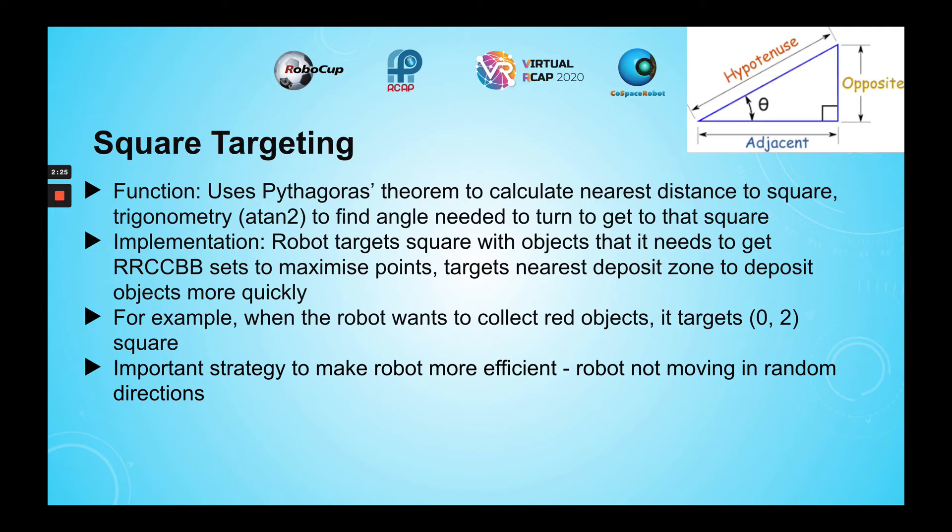The robot targets the square with objects that it needs to collect. After it collects six objects, it targets the nearest deposit zone to deposit objects more quickly. For example, if the robot needs to collect red objects, it will target the 0,2 square. This strategy is a key component that allowed my robot to get higher scores, as the robot did not move randomly around the map.